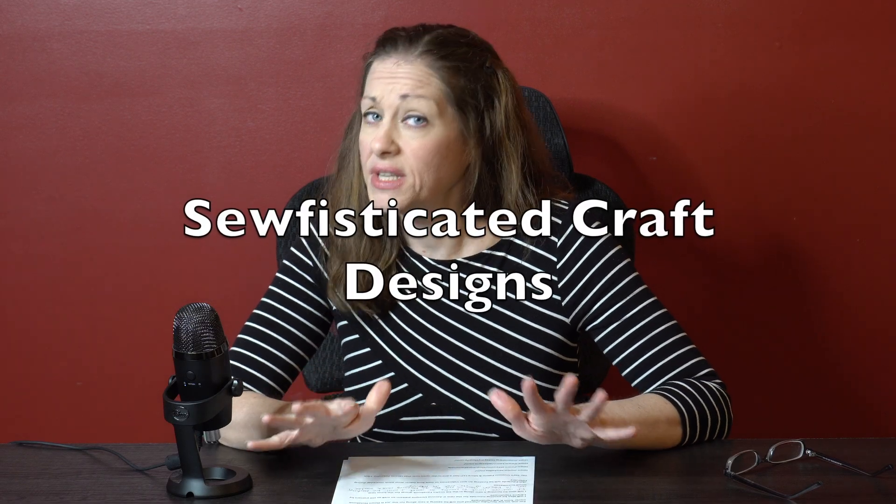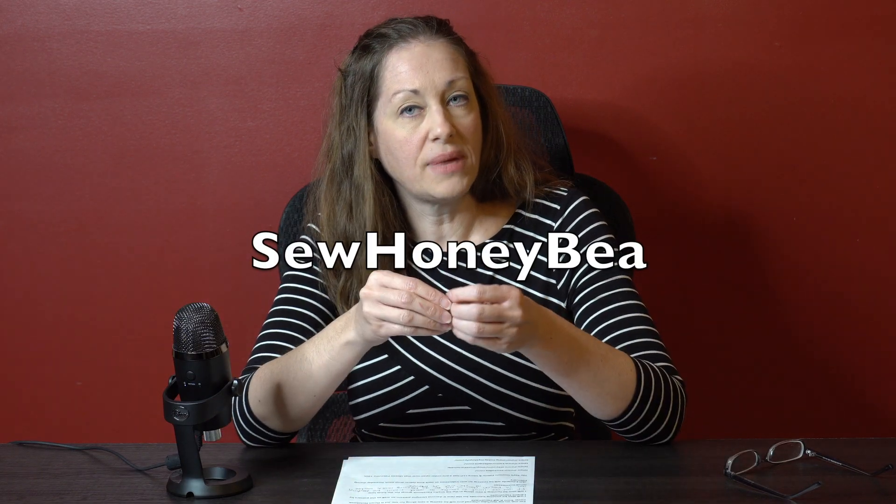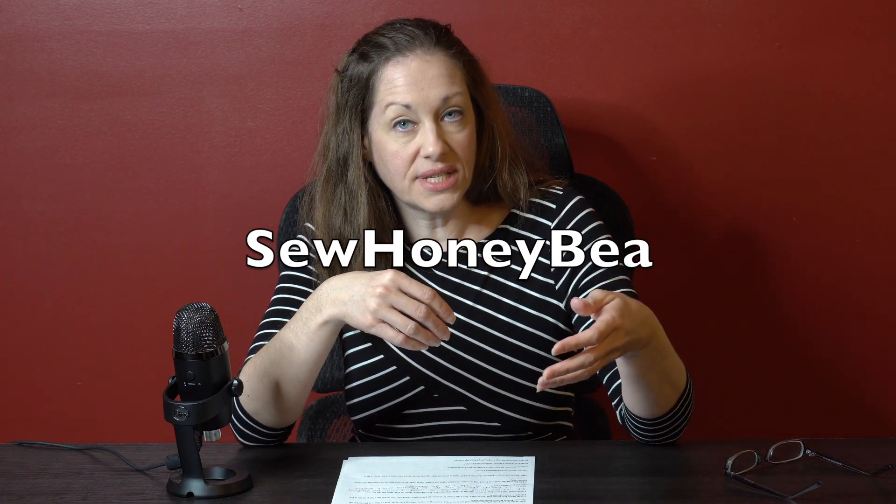Sophisticated Craft Designs has several events in their Facebook group. They'll have a sew-along for the Sophisticated Laptop Bag mid-February on the YouTube channel Sew Honey Bee, with details in the Sophisticated group. They're also hosting their bi-monthly Share Your Make giveaway — share your pictures in the group and you'll be entered. Additionally, they'll have a new pattern giveaway including one project pack. All of this information can be found in their Facebook group.